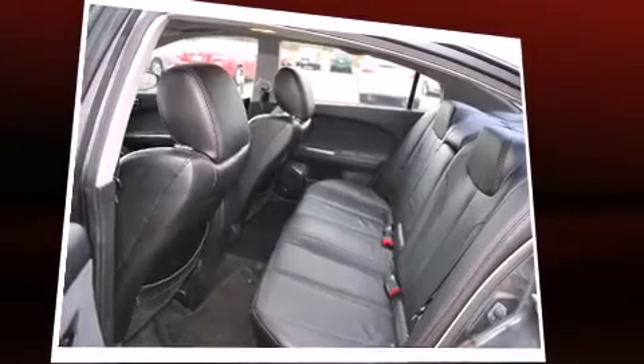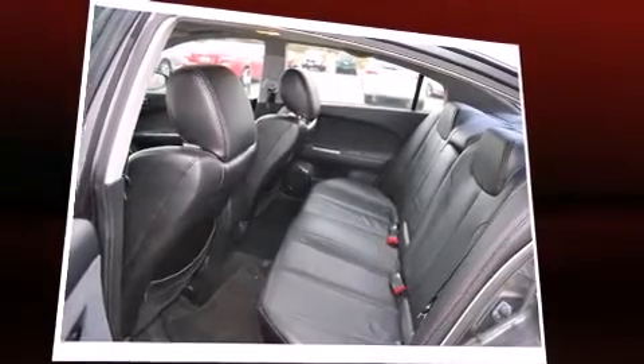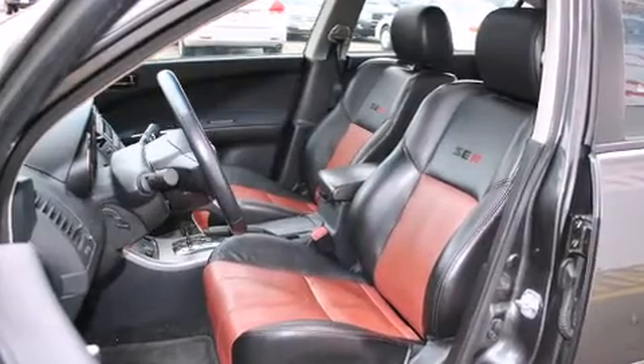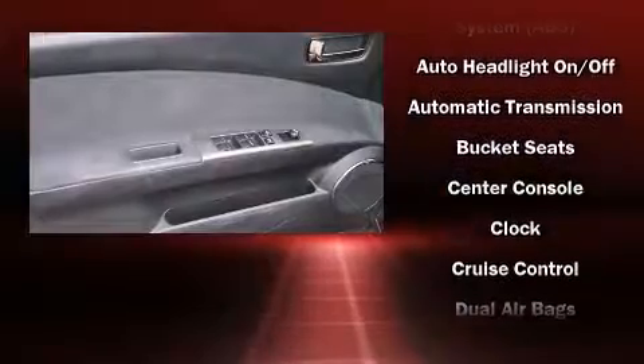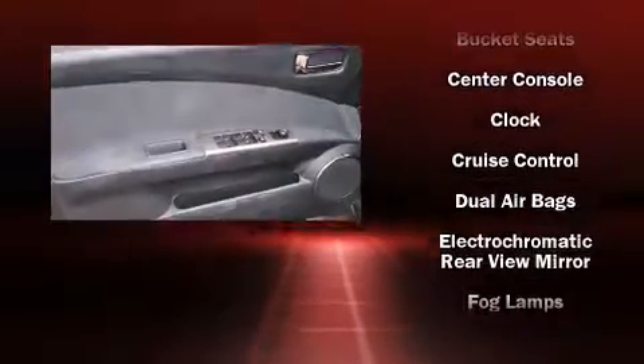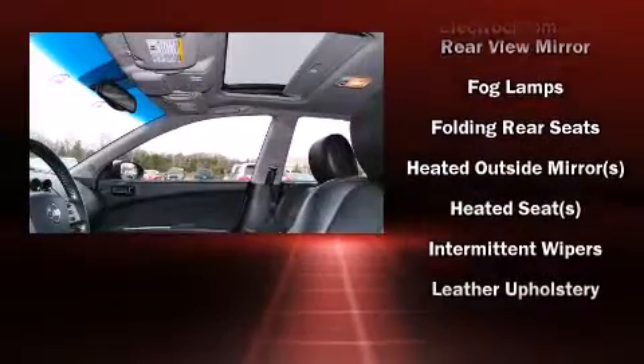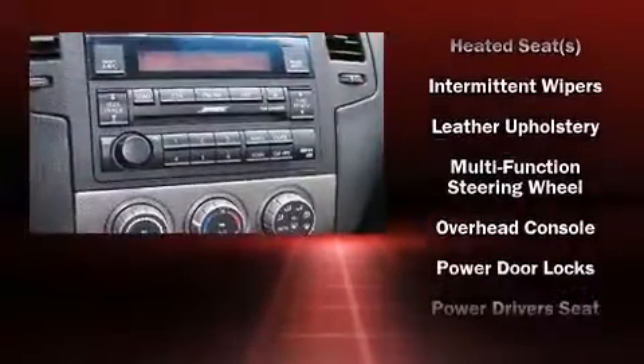Such amenities include remote keyless entry, a tachometer, variably intermittent wipers, a trip computer, an outside temperature display, front fog lights, and cruise control.